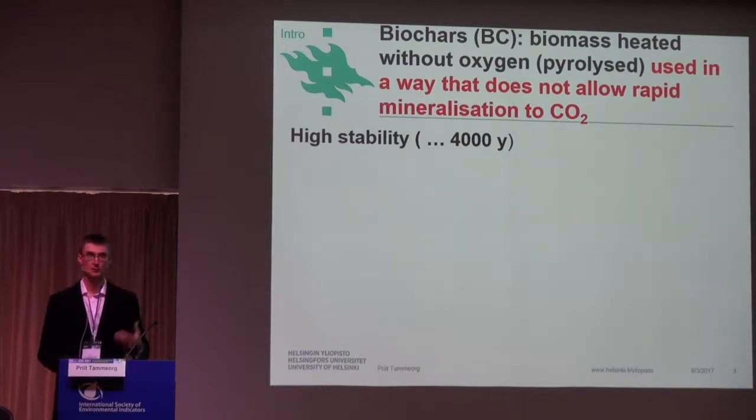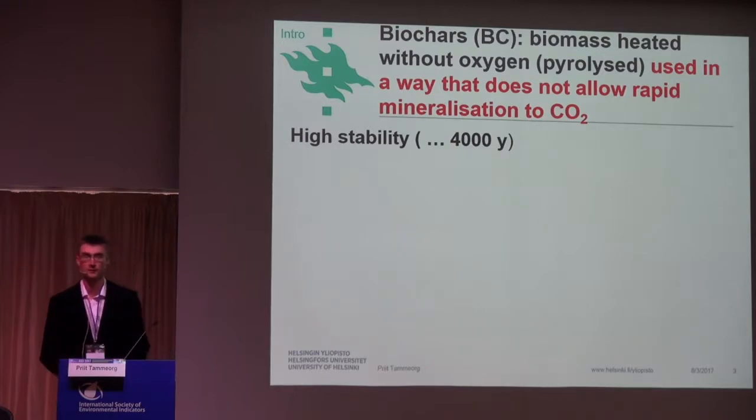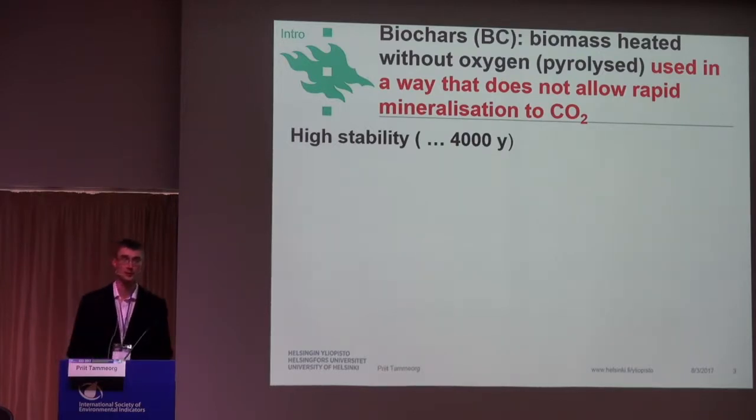What distinguishes biochar from charcoal is its use. It's used in a way that does not allow rapid mineralization of this photosynthetically fixed CO2 back to the atmosphere. So if we have charcoal used for barbecue or energy creation, this is not biochar by definition. During this process, the aromatic compounds condense, making biochar highly stable against microbial degradation. If we mix biochar with soils, it stays there for thousands of years, thanks to its aromatic nature.